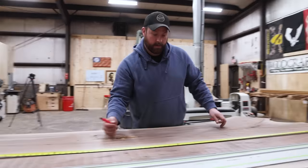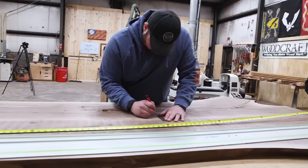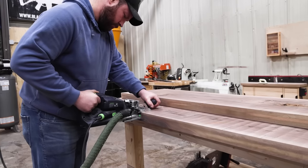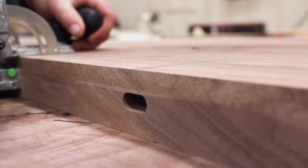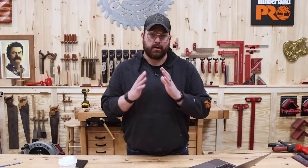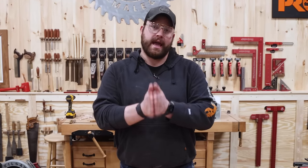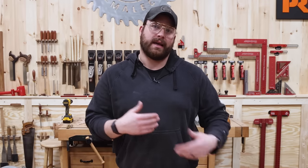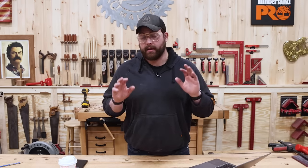We went with our standard practice here, added a couple large dominoes in order to make sure that we had a nice strong joint in there — that actually quadruples the surface area of glue, which gives us a great opportunity to not create any unnecessary weakness within this table. This part got a little squirrely when it came to glue-up, but as it does with these live edge tables and anything big, we got through it and it worked out awesome.